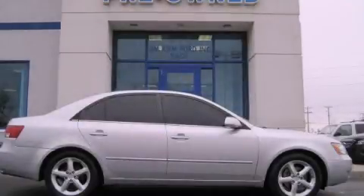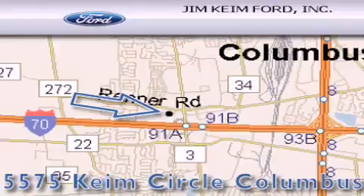Stop by today and test drive this vehicle for yourself. Jim Keim Ford is located at 5575 Keim Circle in Columbus.